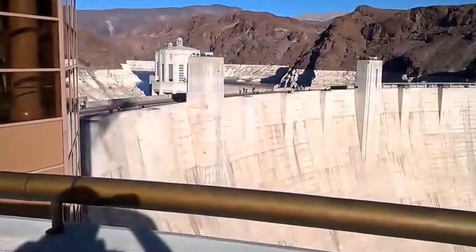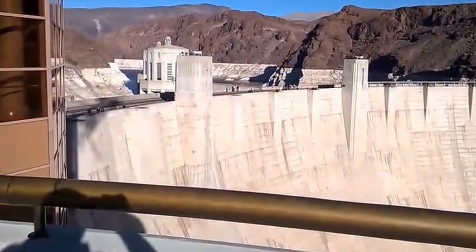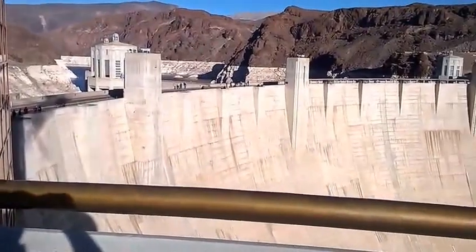View of Lake Mead, the dam, the Colorado River, and the Bypass Bridge.